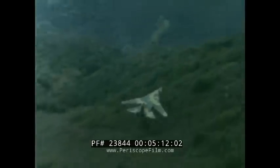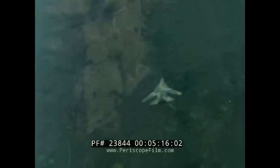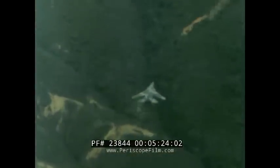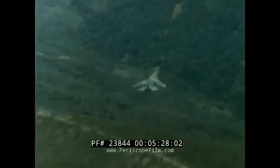In addition, the F-111 can make its bombing run at 200 feet above the terrain any time of day or night in any kind of weather. And as proof of its respect for the aircraft, the Soviet Union has always insisted that the F-111 be included in strategic arms limitation talks.